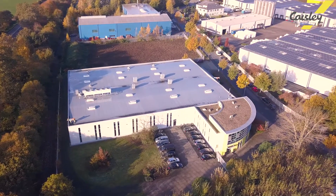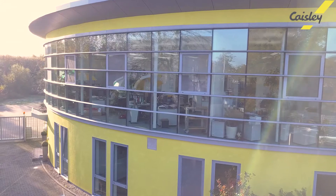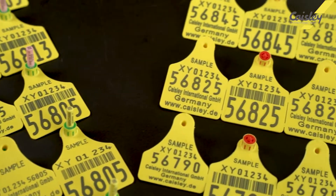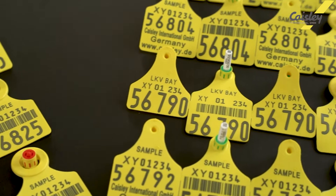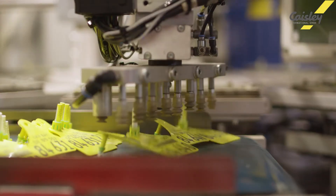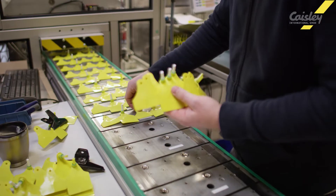With over 30 years of experience, Casely supplies ear tags for animal identification in over 70 countries worldwide. Made in Germany, all ear tag raw parts are produced at the Casely site in Bocholt, from the plastic granulate to the finished ear tag. At our facility with more than 4,000 square meters, 55 employees produce up to 250,000 ear tags per day.